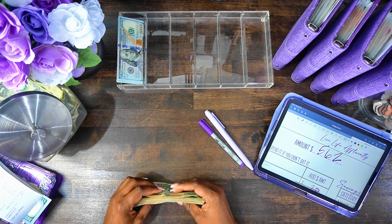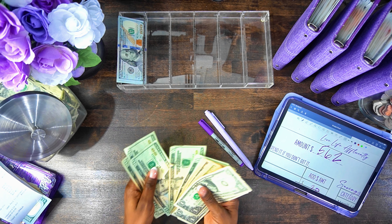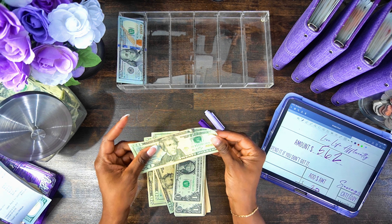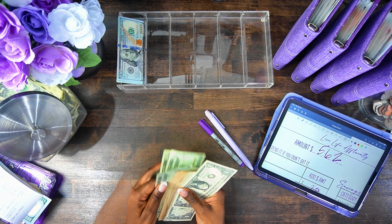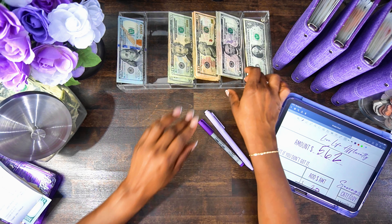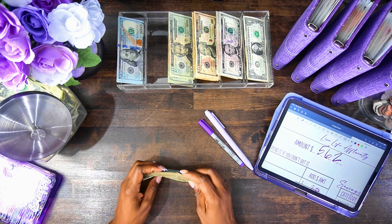Let's go ahead and make sure all the money is here and then we will get to cash stuffing. Let's check this money. Okay, $562 is accounted for and now the $455.